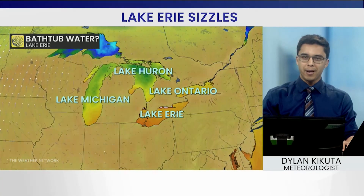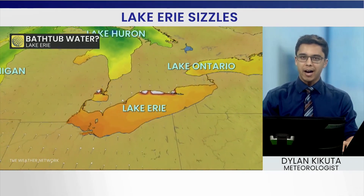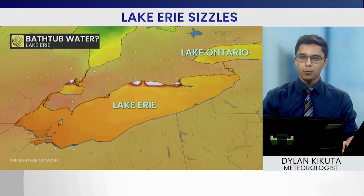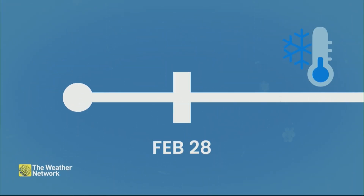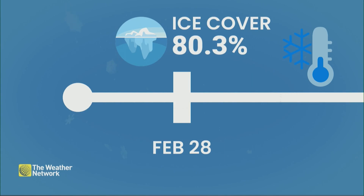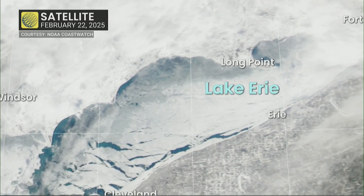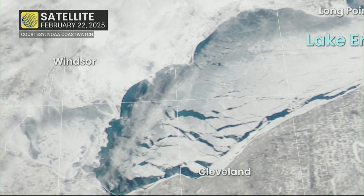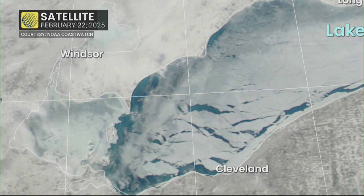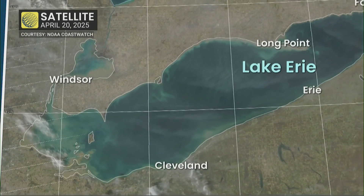Lake Erie went from an ice bath into a hot tub in the blink of an eye, starting with a brutal winter allowing ice coverage to soar across the region. By the end of February, much of the lake was covered in ice all the way from Buffalo down to the southwestern corner. You can see on that satellite imagery maybe a few cracks in the ice in the southwest, but as that spring warmth started to flood in from the south, that water temperature quickly started to rise.